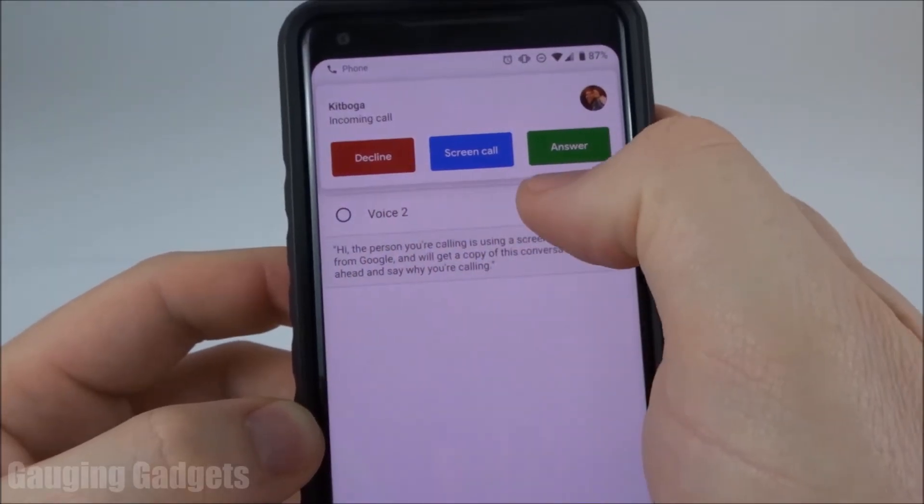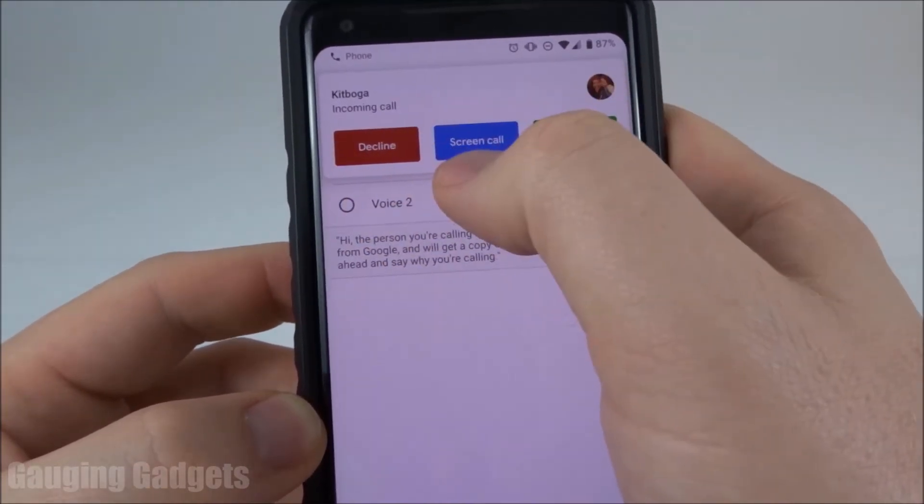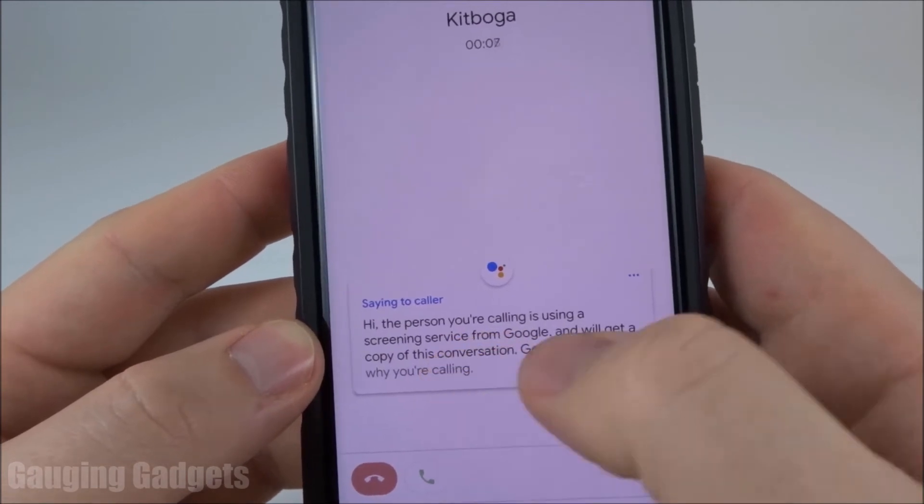So as you can see here, I'm receiving a call. I still have the ability to answer or decline the call, but I can also select screen call. As you can see, Google Assistant has come up and it's actually reading the state of the caller.